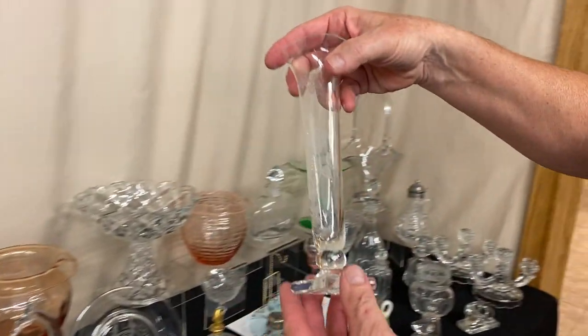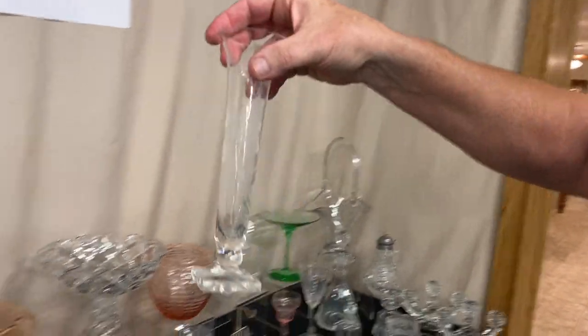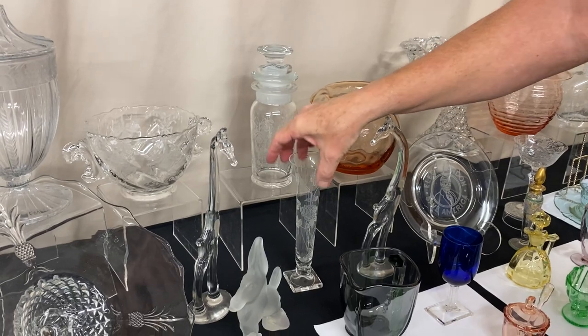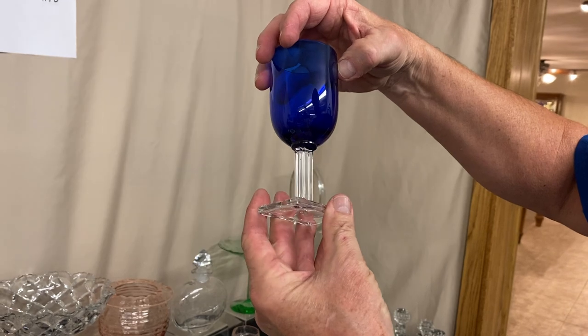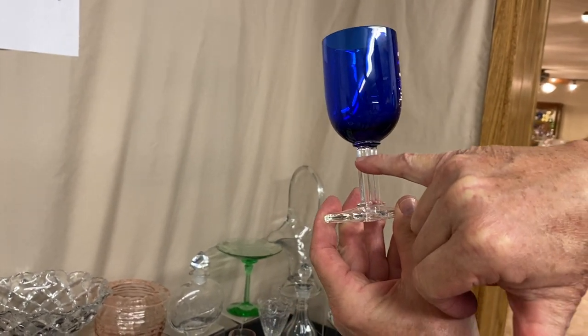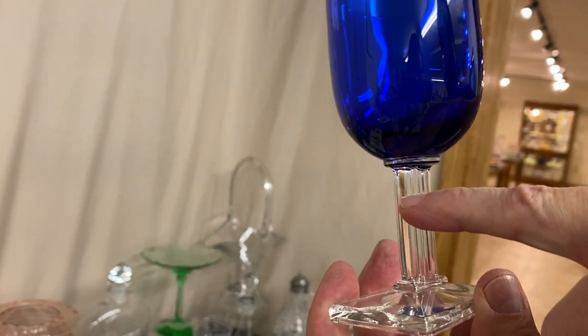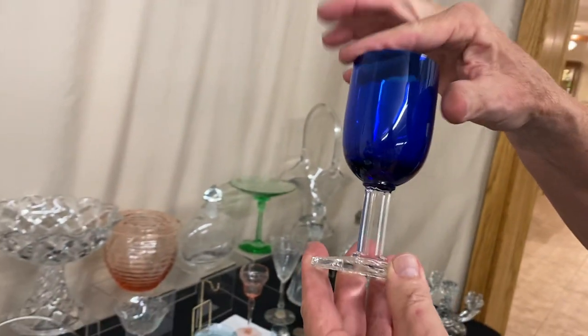Here's an Urn bud vase with Rose etching on it — it's about eight inches tall. Here's a New Era claret with a cobalt blue bowl. It does have a very tiny little nick right on the edge that I can just barely feel with my fingernail, but it is there.